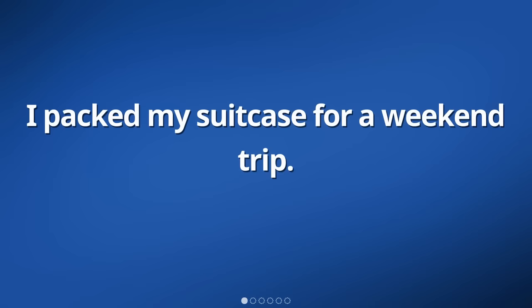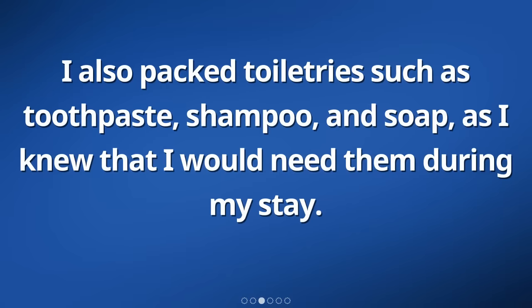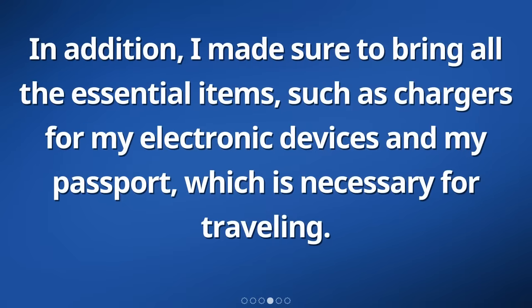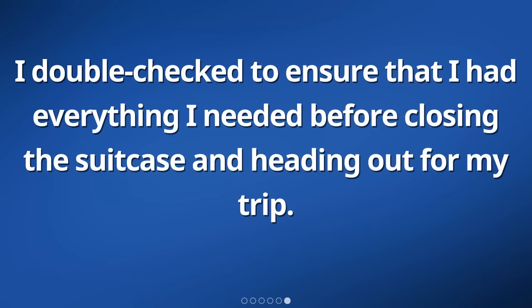I packed my suitcase for a weekend trip. I carefully selected the clothes that I wanted to bring with me, making sure to include enough outfits for the duration of my trip. I also packed toiletries such as toothpaste, shampoo, and soap. In addition, I made sure to bring all the essential items, such as chargers for my electronic devices and my passport, which is necessary for traveling. I organized everything neatly in my suitcase, making sure that everything fit properly and would not get damaged during the journey. I double-checked to ensure that I had everything I needed before closing the suitcase and heading out for my trip.